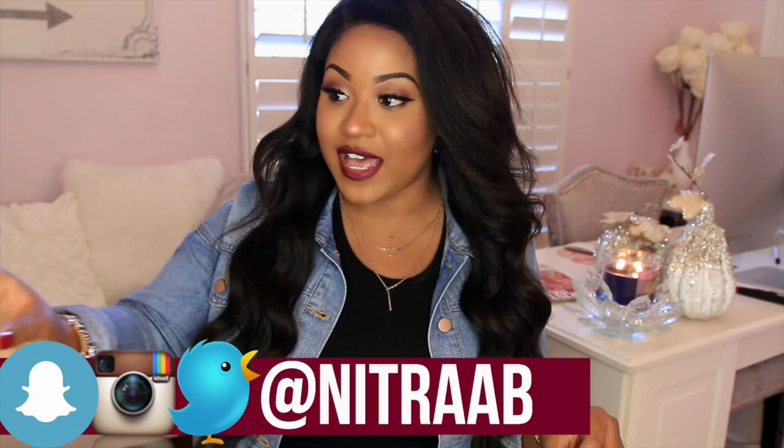Hey guys, so today's video is going to be an updated what's in my bag video. I asked you guys on Instagram if you wanted to see an updated one and a lot of you said yes, so I had to come through for you guys. Plus I just saved my coins and got a new bag, so I wanted to share with you guys.